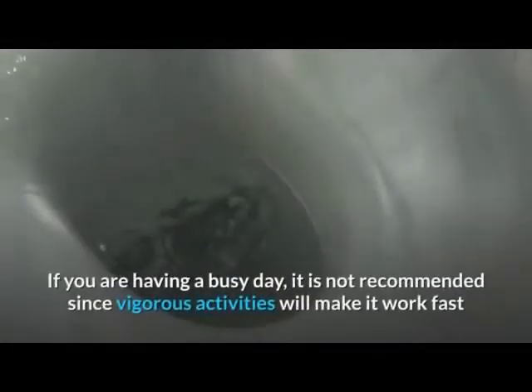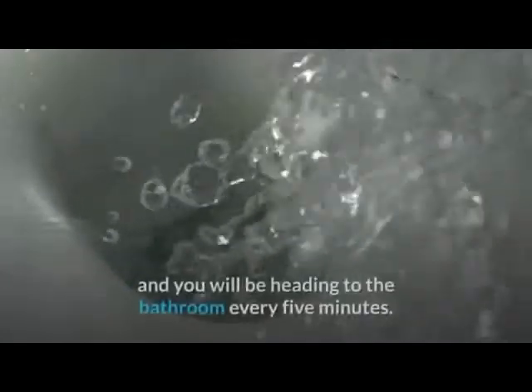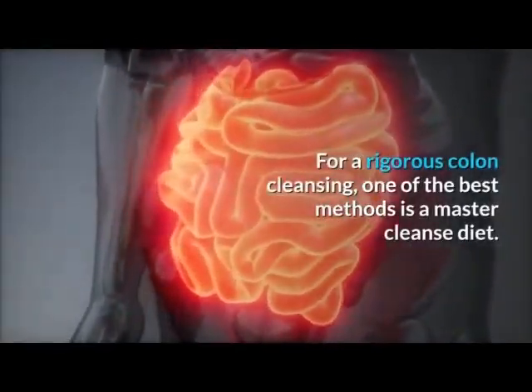If you are having a busy day, Epsom salts are not recommended, since vigorous activities will make them work fast and you will be heading to the bathroom every five minutes. For a rigorous colon cleansing, one of the best methods is a master cleanse diet.